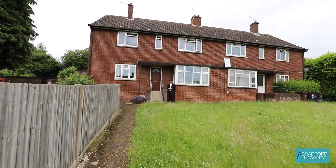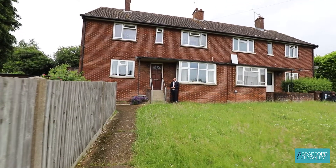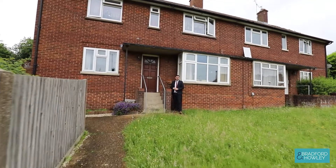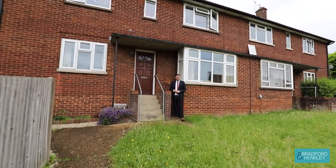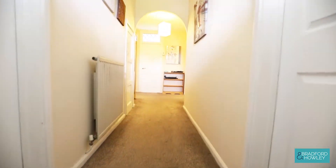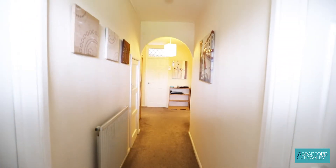Hi, it's Alex from Bradford and Howley, and I'm going to show you around this two-bedroom maisonette property we've got here on Watling Street. It's got its own private back garden to the rear, a couple of outbuildings, two double bedrooms, and I hope you enjoy it. So then, coming inside the entrance hall here.